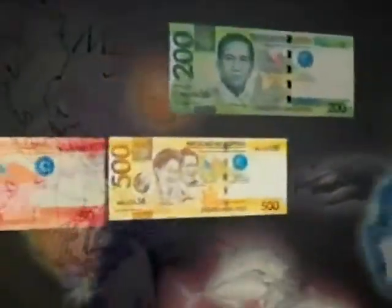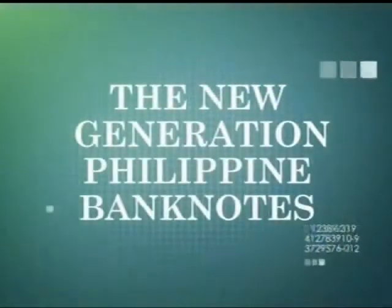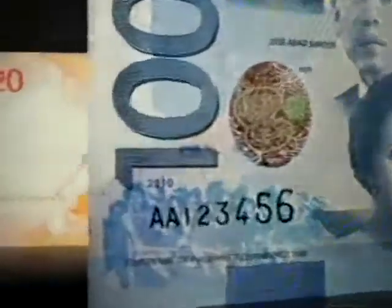And as we evolve as a people, so does the color of our money. Masterfully designed, our new banknotes pay tribute to great Filipinos who played significant roles at crucial moments in our nation's history. The reverse side features iconic natural wonders we are proud of as Filipinos, covering Luzon, Visayas, and Mindanao.